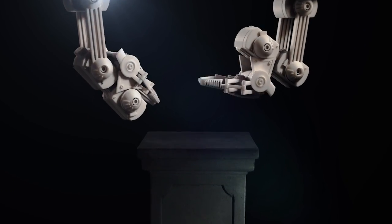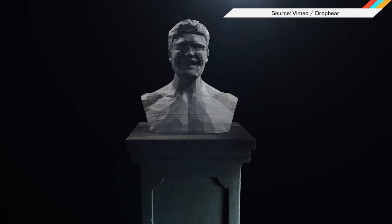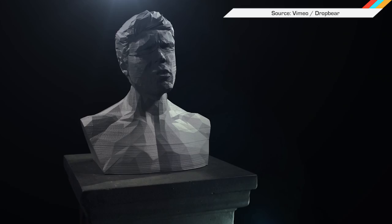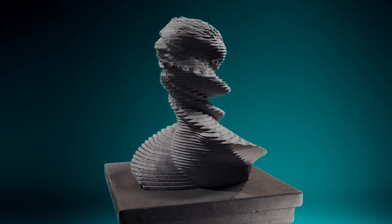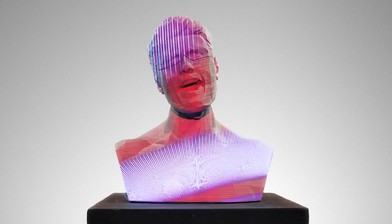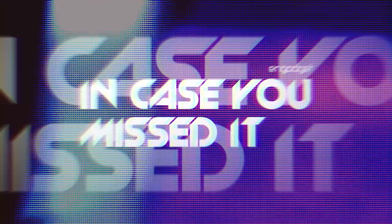And finally, you need to see this stop-motion music video that took two months to make. They took 2,700 photos of a 3D printed bust and created something really fun to watch — also appropriate for Halloween parties!